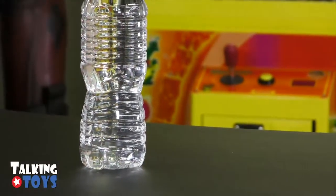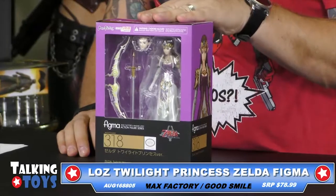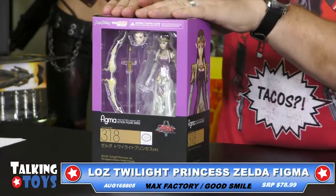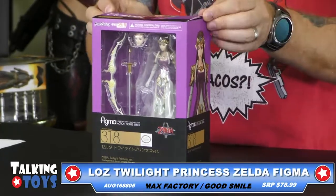Next one right here in all its glory. This is the Legend of Zelda Twilight Princess version Zelda from Good Smile. This one is about $78.99, again in stock. It's another Figma.